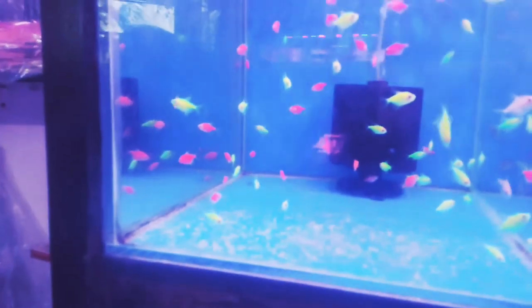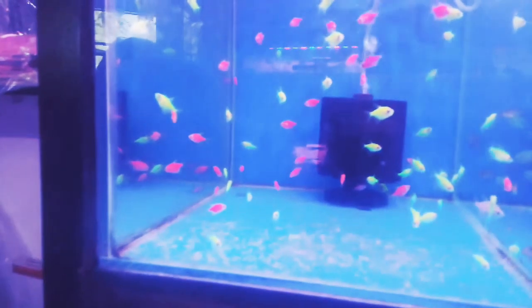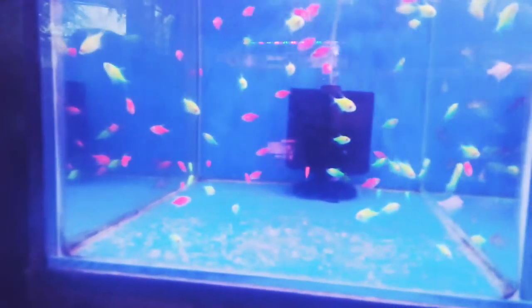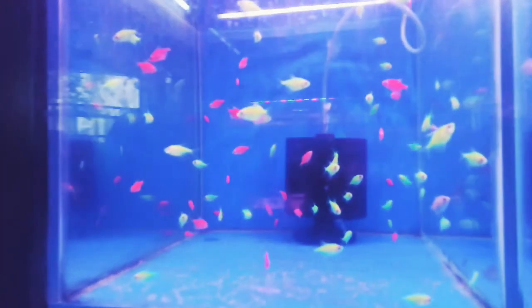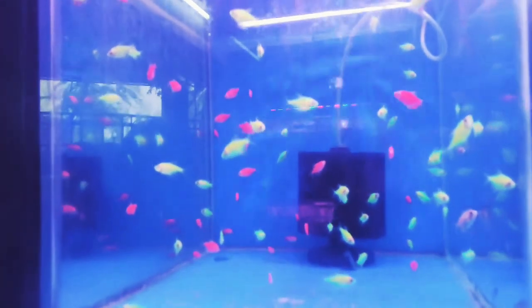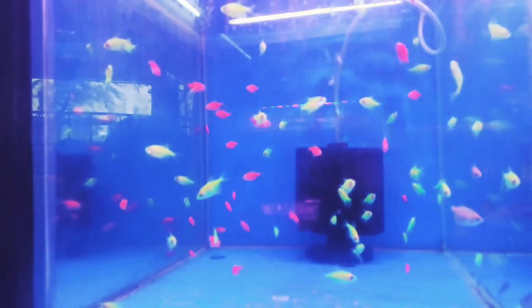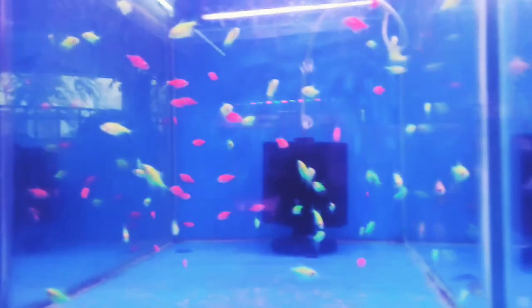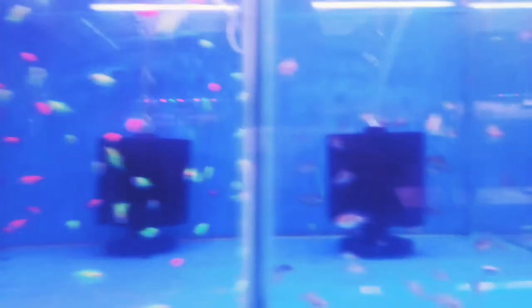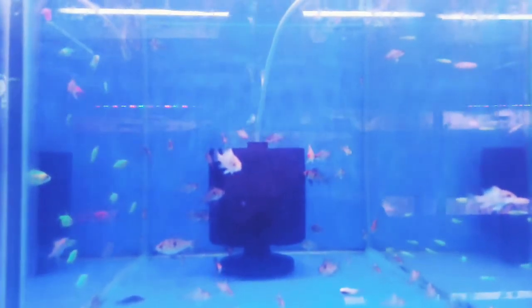These are widow tetras that have been dyed — dyed means colored, not dead. I won't say anything about them because I haven't kept them personally, so I won't recommend them. If you like them, you can buy from wherever is near your home. These are ramarose; you can clip and plant them in a cichlid aquarium.